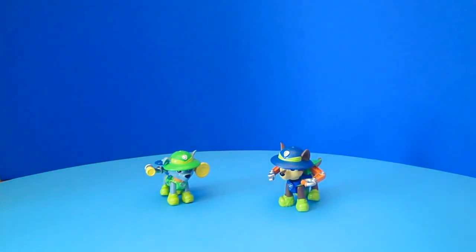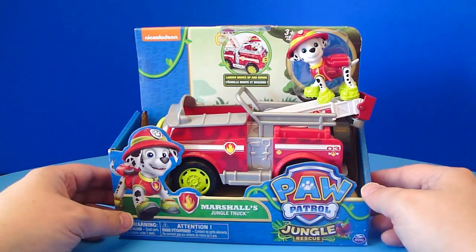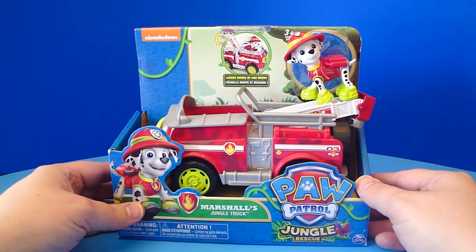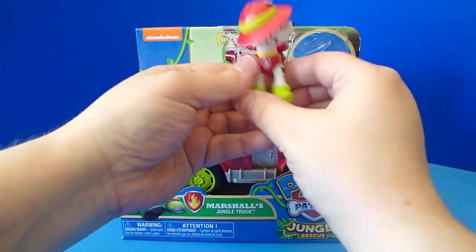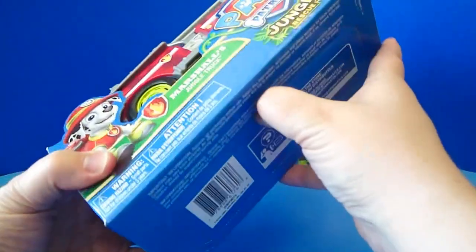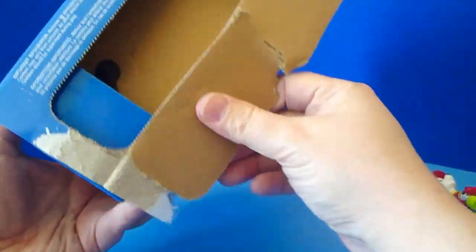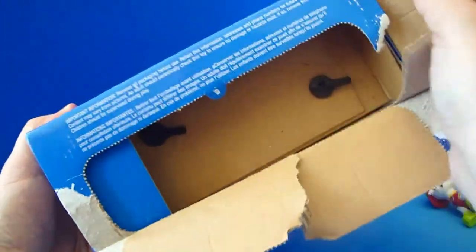That is probably the nicest feature about these figures. I like these a lot. Let's see what we think of Marshall's Jungle Truck. Last of all, we have Marshall's Jungle Truck. Looks like he's attached pretty good, but let's shake him and maybe he'll come off too. One, two, three. Oh, that was too easy. I bet this will probably not be as easy. Let's see if we can get this thing open. Not bad - I got two things to unscrew on the bottom. And that should do it.